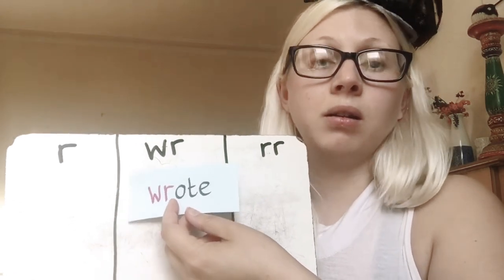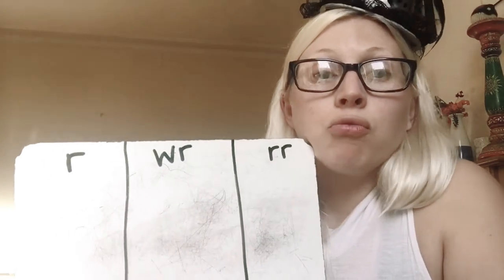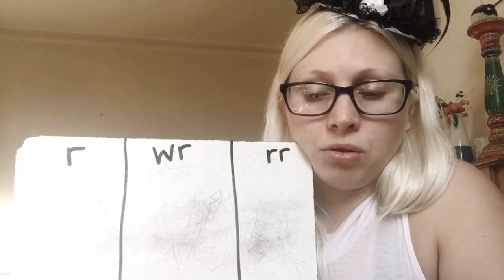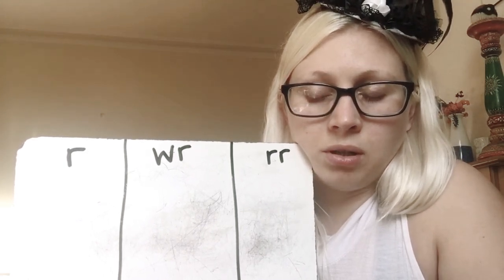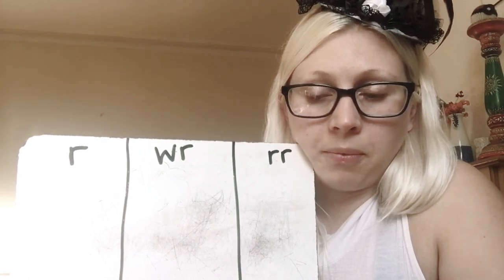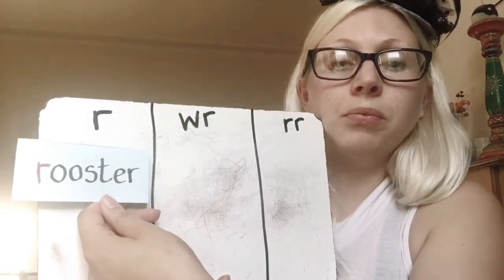Write — W-R has the W-R way of writing R. So if you're writing something on a piece of paper, it's a bit like road. Next one is rooster. Well done.